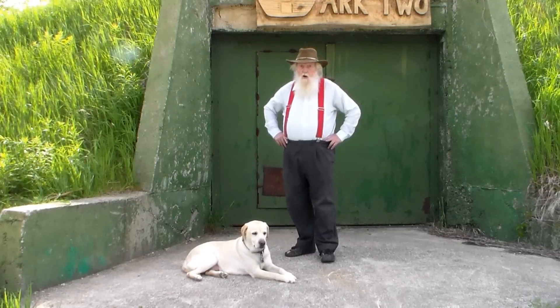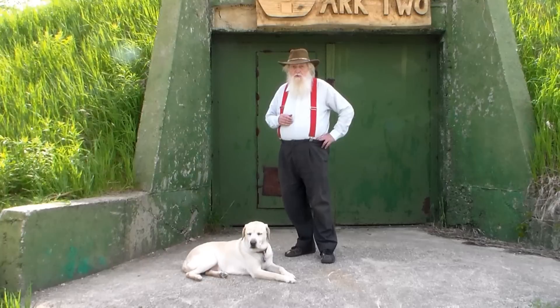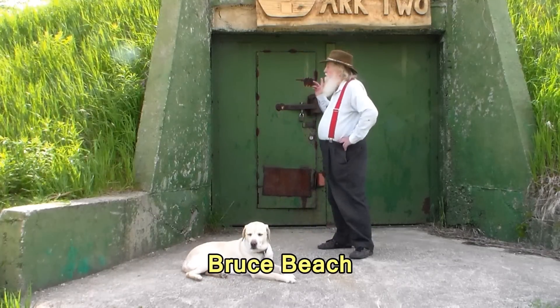Welcome to 3 Minutes with Arc 2. I am a radiological scientific officer and this is our survival complex.